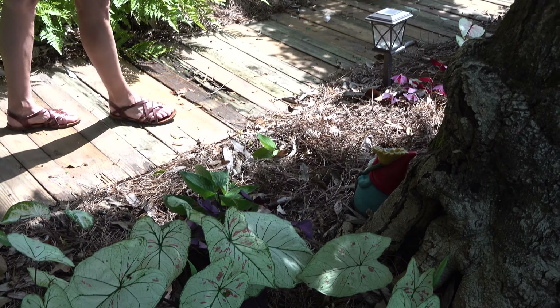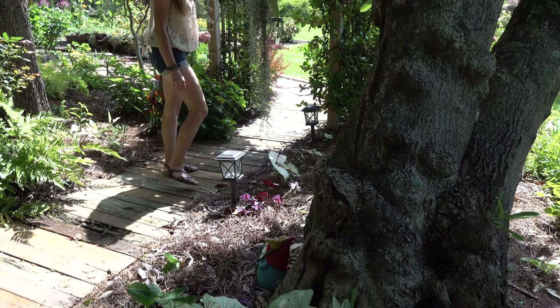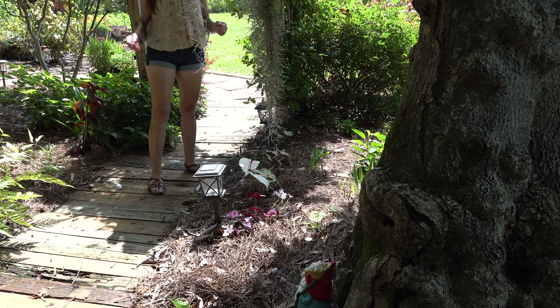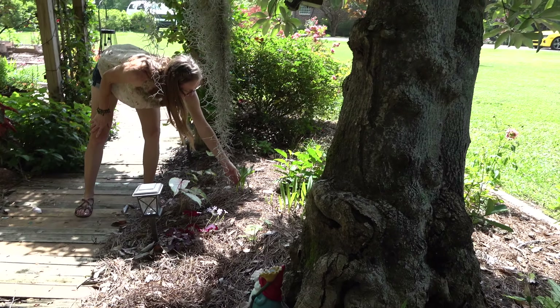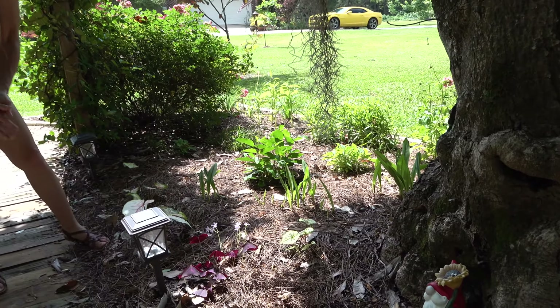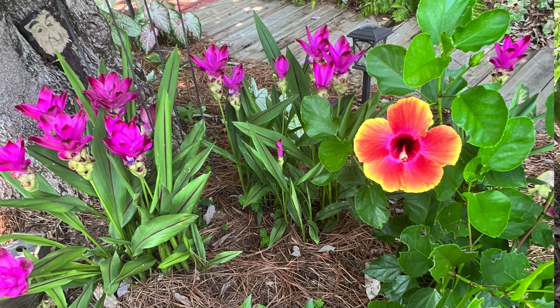I also have some purple oxalis planted - these look so pretty in a woodland garden to me. Back here are some ginger - they're just now sprouting up and they come back every year even fuller. They have a really pretty flower head but the flowers don't bloom until maybe the end of June or July.